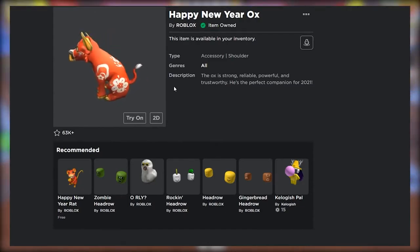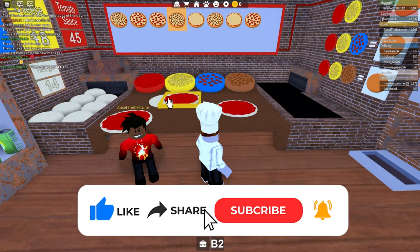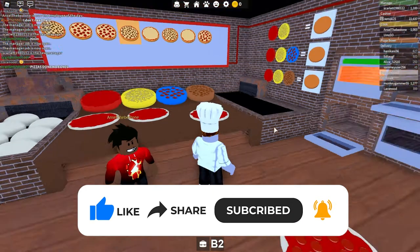Make sure you stay to the end. Before we begin, make sure you subscribe to the channel and hit the bell icon so you don't miss out on any of our upcoming videos. Alright, let's go.